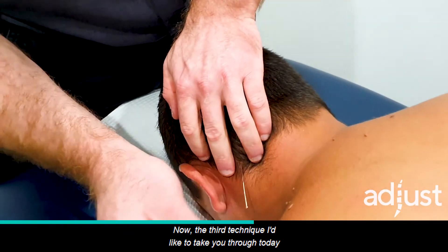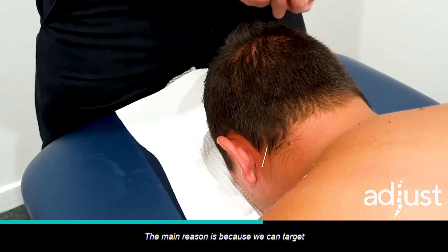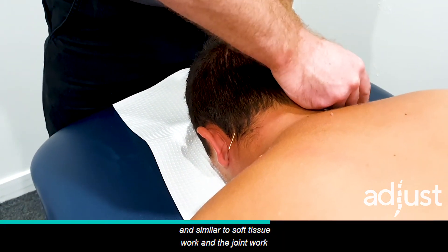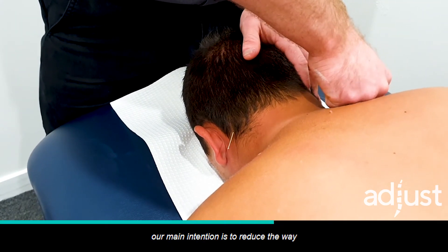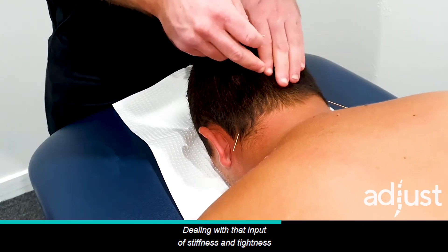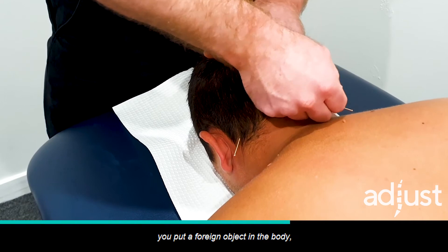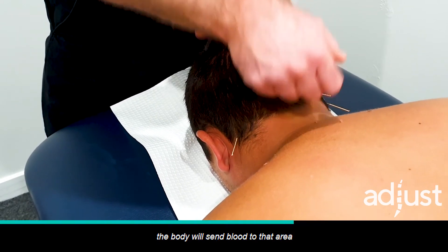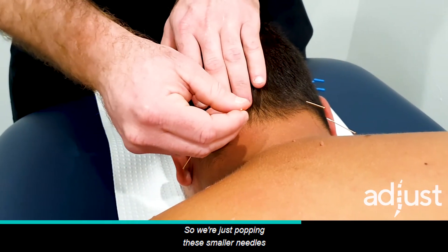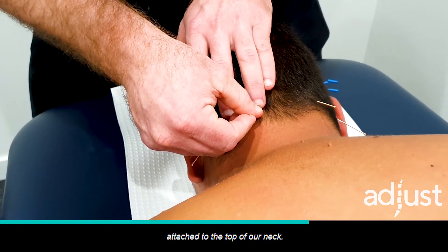The third technique is dry needling and acupuncture. We get really good results here using the needling. The main reason is because we can target some of the deeper muscles that we can't reach with our hands. Similar to the soft tissue work and the joint work, our main intention is to reduce the way you perceive this area — dealing with that input of stiffness and tightness into your brain whose output is a headache. With needling, you also put a foreign object in the body, so the body sends blood to that area and we get improved blood flow as well. Here, we're popping smaller needles right up onto the base of Marcio's skull, dealing with some of the small muscles attached to the top of the neck.